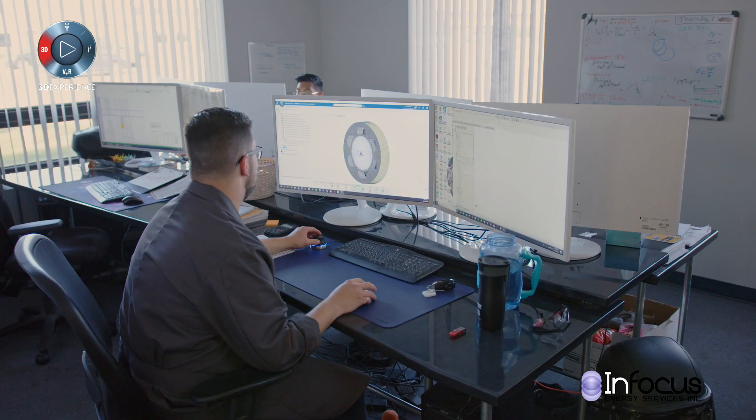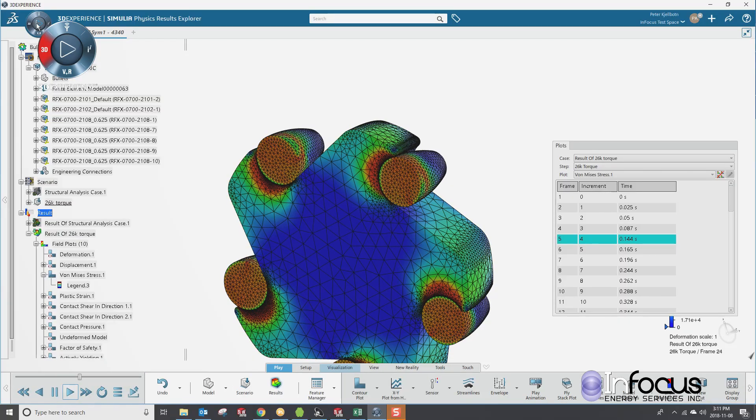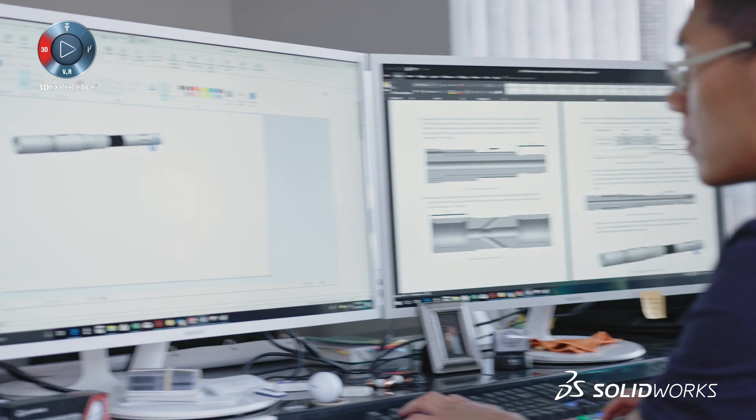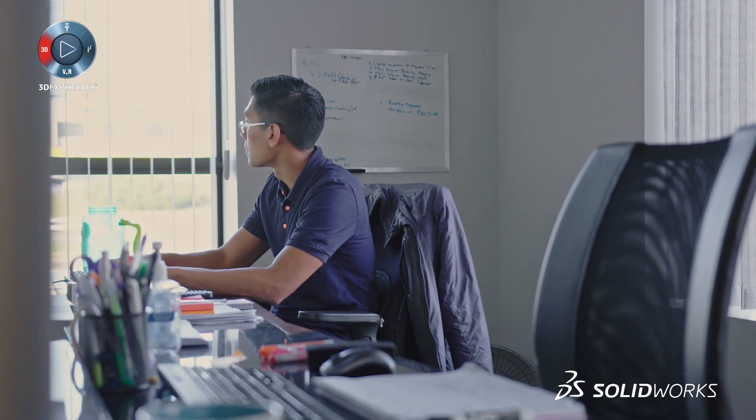My specialty is simulating those tools. SOLIDWORKS simulation helps us do that by very quickly taking our CAD models, applying loads to them, seeing how they're going to react, and then we can iterate very quickly, make design changes on the fly, see how they'll behave, and make sure the tools we're putting out the door are the best tools we can.